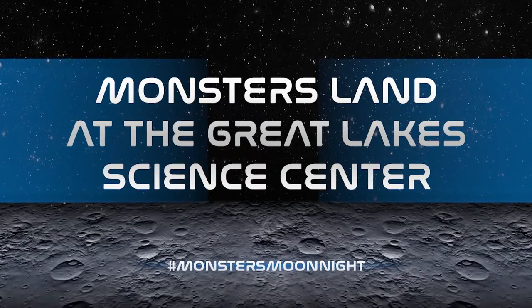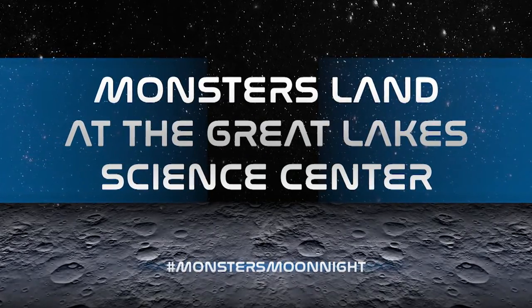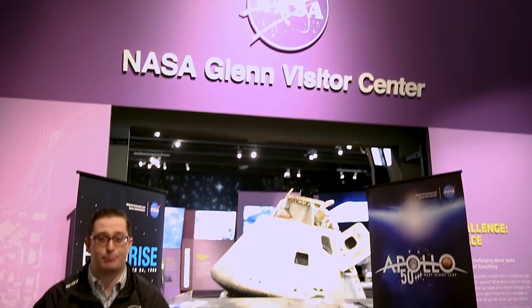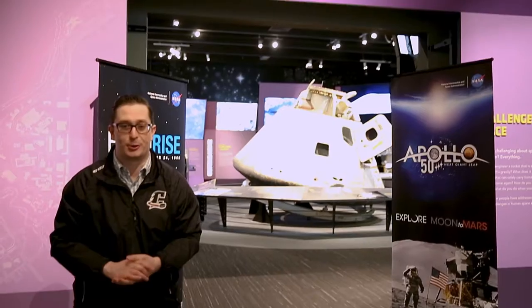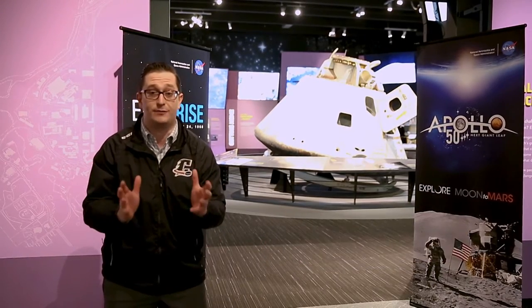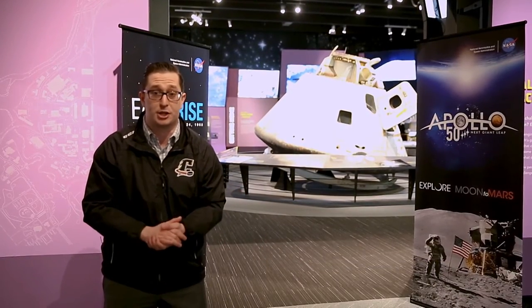The monsters have landed on the moon. This is Mission Controller Tony Rob. In preparation for Monster's Moon Landing Night presented by Dominion Energy, we're here at the Great Lakes Science Center in Cleveland at the official NASA Glenn Research Visitor Center. Let's head on inside and learn a lot about space and Cleveland's role in NASA's greater mission.